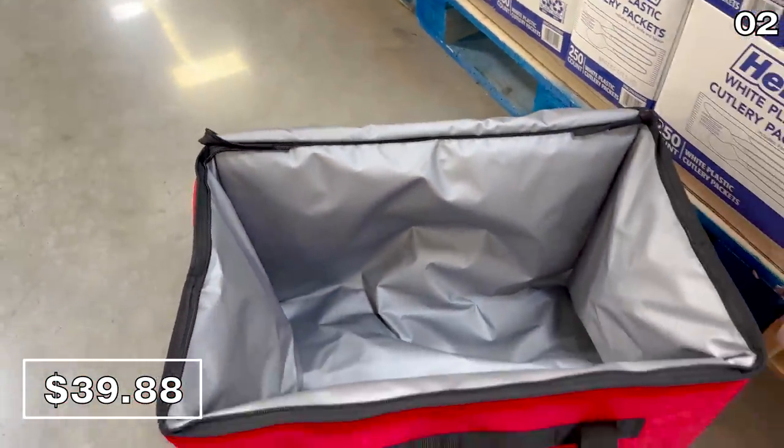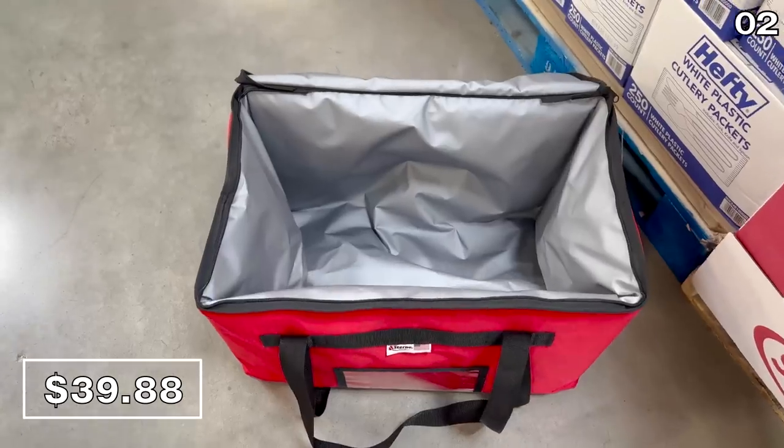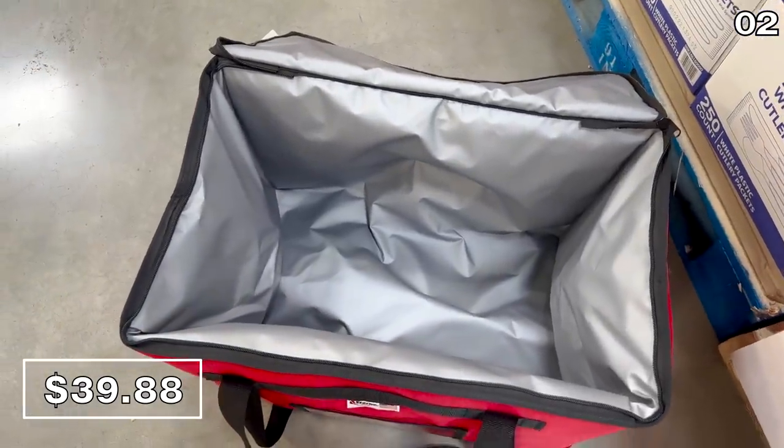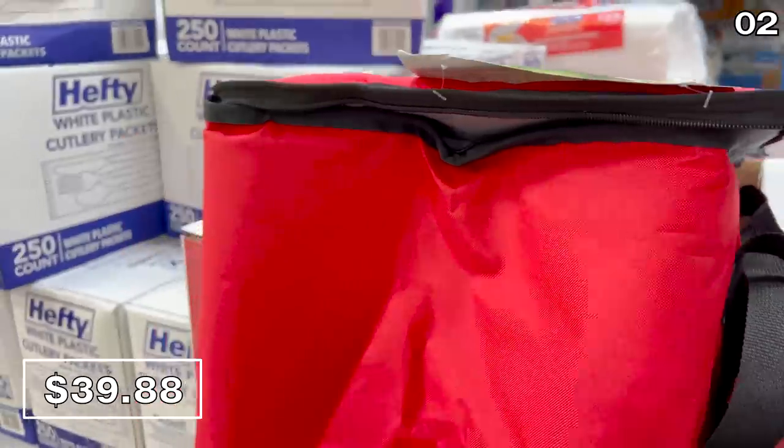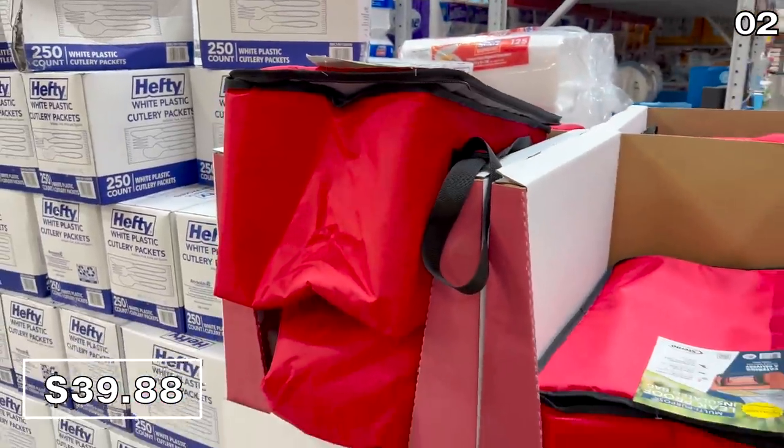From doing the dishes to finding a better way to transport your dishes overflowing with food, this oversized insulated food carrier at $40 is a wonderful way to spread the love this holiday season, whether it's for a potluck or bringing your signature dish to a friend or family holiday party.